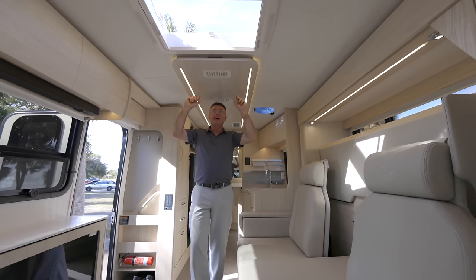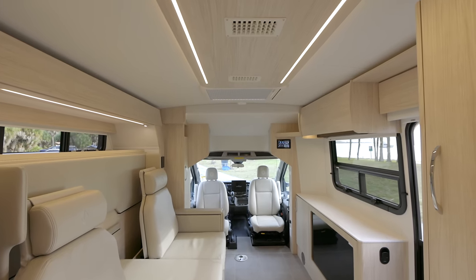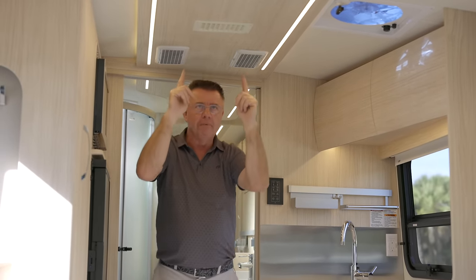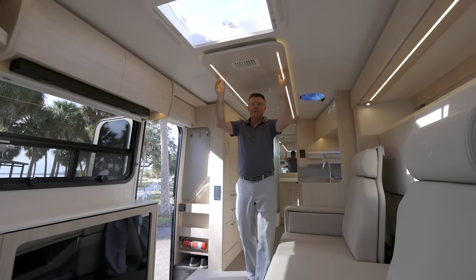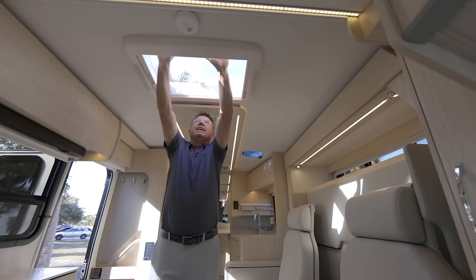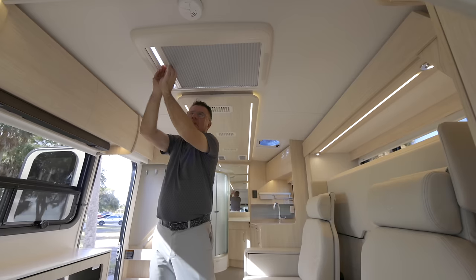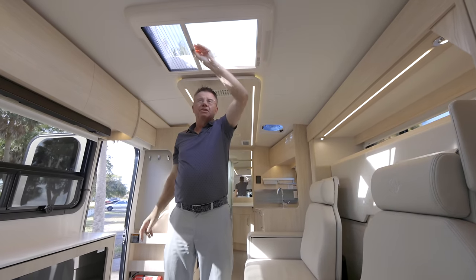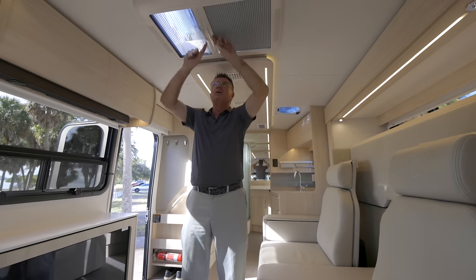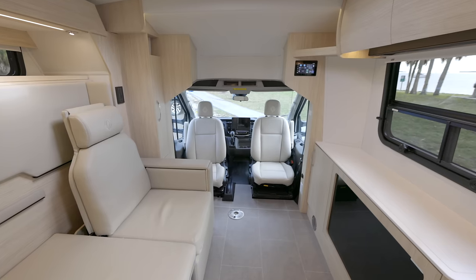Let's look up on the ceiling. We have ducted air conditioning on the 2024 Murphy Bed Lounge — ducted air all the way into the bathroom area and back into the living area. Diffused LED lighting throughout the entire motorhome, plus you can dim it. And of course our beautiful opening skylight. If it's warm and you don't want the sun, or if you want to keep bugs out but still have fresh air, you can go half and half.